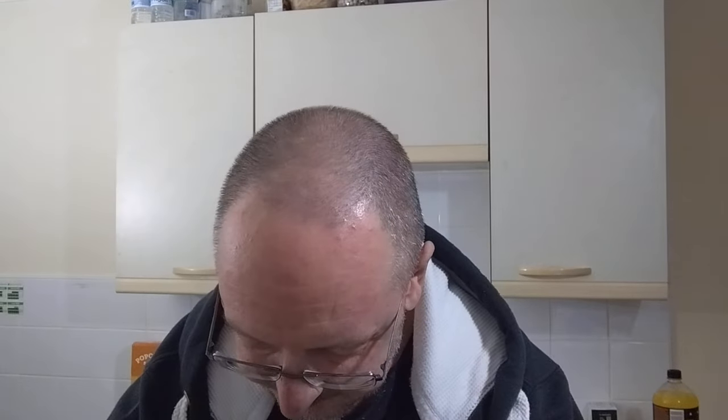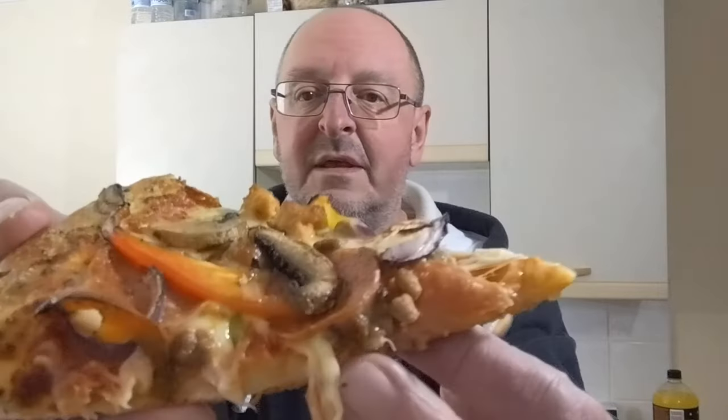Right, let's see what mine's like now. Mine is a Supreme, which has got pepperoni, seasoned minced beef, spicy pork sausage, mushrooms, mixed peppers, and red onions. Let's grab a slice of that. This was just over 30 quid by the way, so it's a very, very rare treat for us.